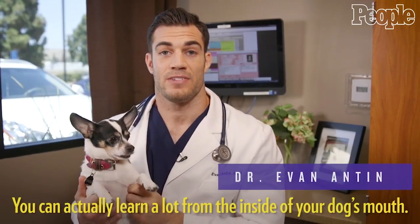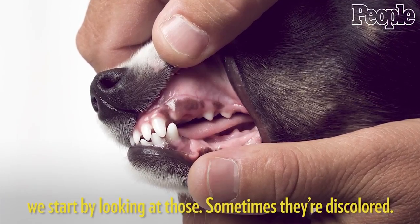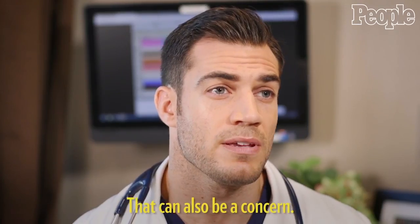You can actually learn a lot from the inside of your dog's mouth. For one, the gums — we start by looking at those. Sometimes they're discolored, sometimes they're pale, and that can be a big issue. Sometimes they're yellow, which can also be a concern.